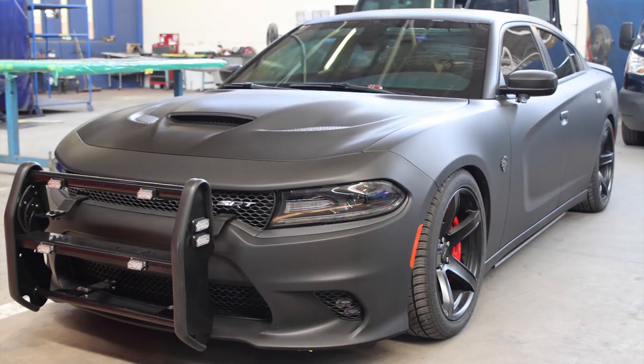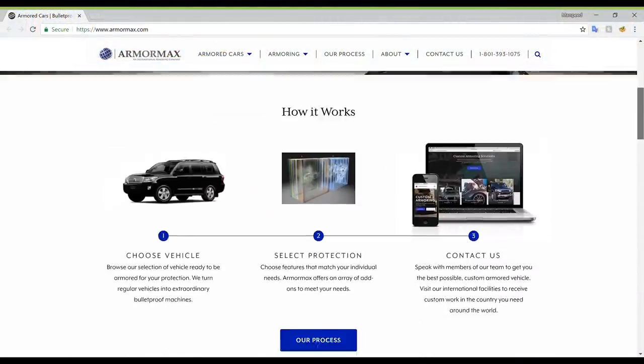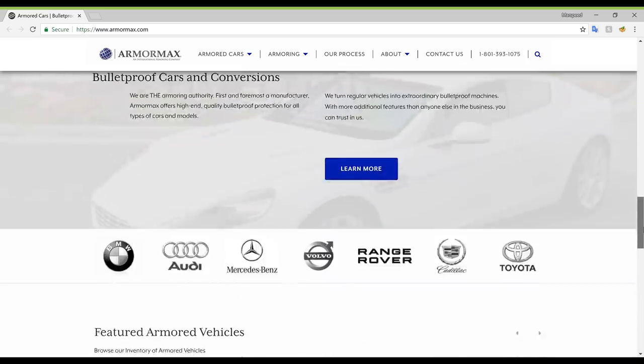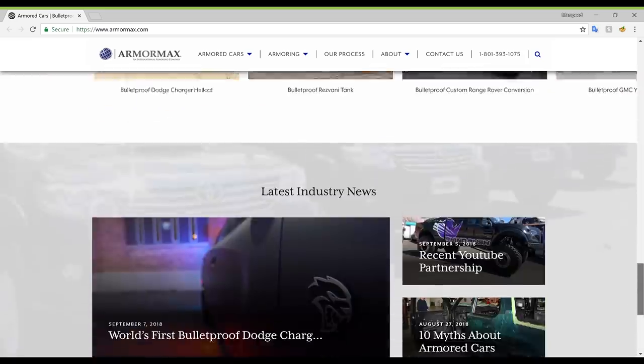Hey guys, so today we are looking at the Armormax Dodge Charger Hellcat. Armormax Incorporated is a company in Utah that specializes in armoring cars, or as they call it, bulletproofing. So this is the bulletproofed Hellcat Charger.